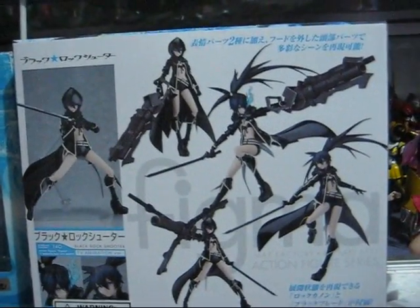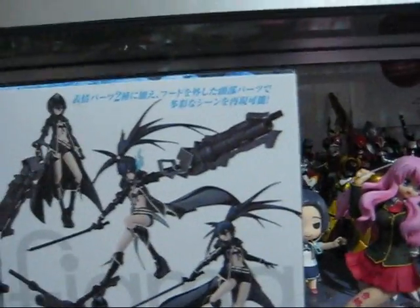I'm gonna display her with the hood on and with the sword, and I would love to display her with the cannon, but I can't because, as you can see, I'm already running out of room with all my imports.